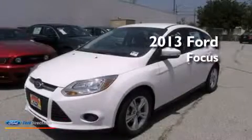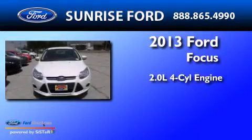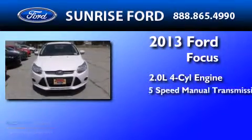This is a brand-new 2013 Ford Focus. It has a 2.0-liter 4-cylinder engine and a 5-speed manual transmission.